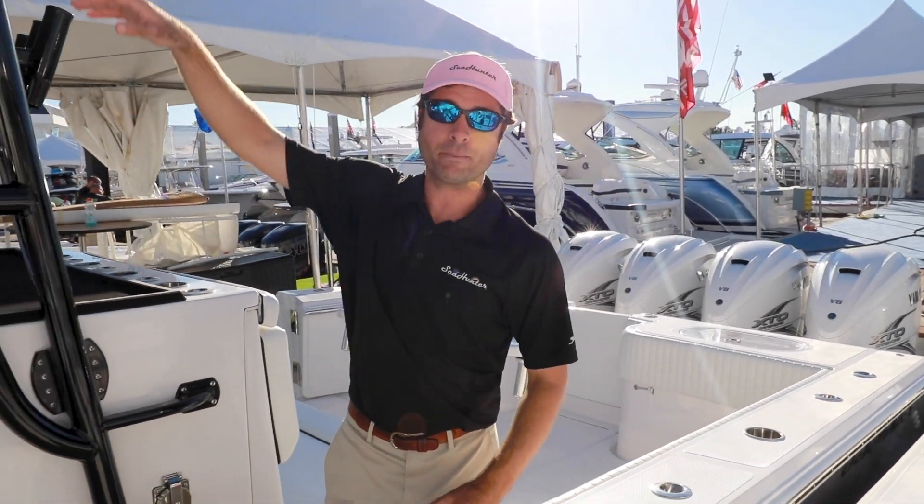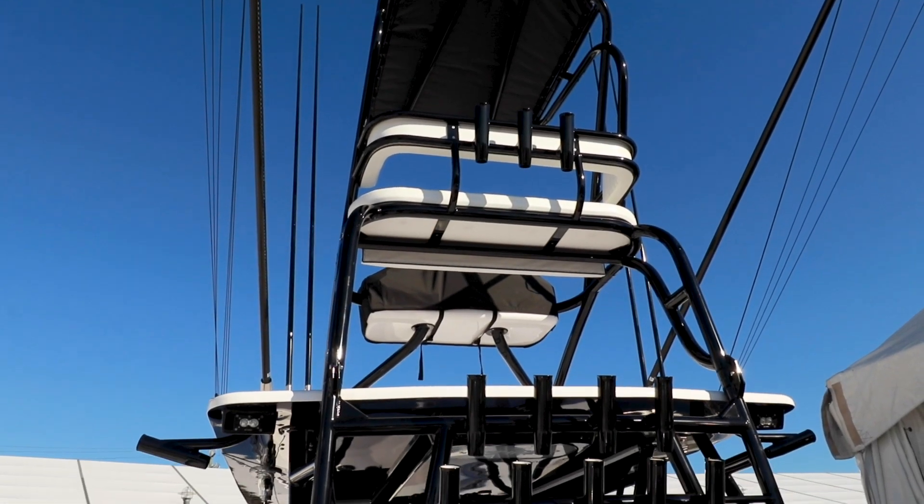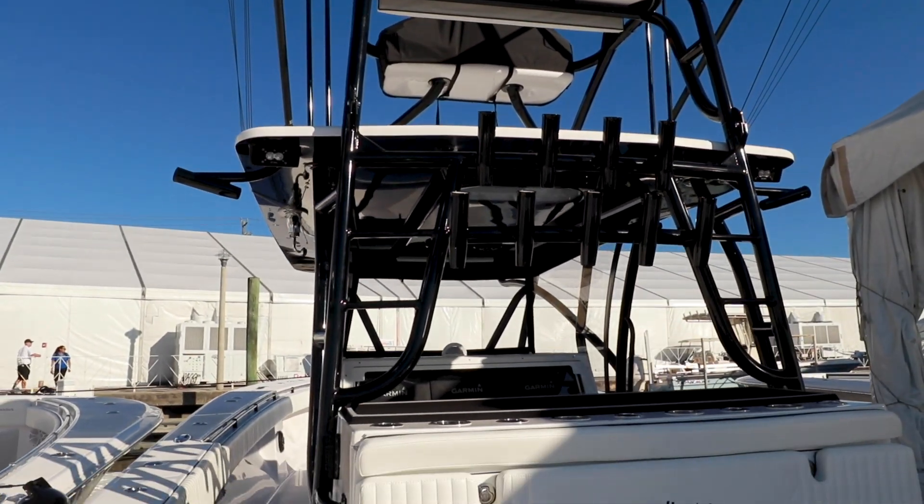We got a beautiful marlin tower on this boat as well — a very popular feature. You're going to need to spend some time on this boat this weekend at the boat show.